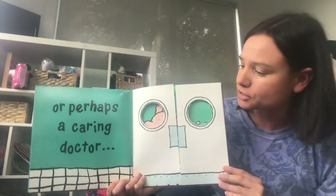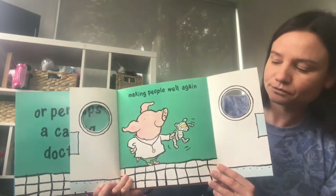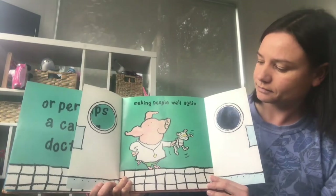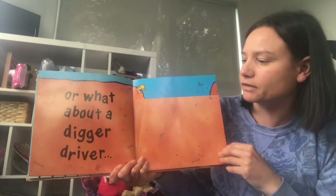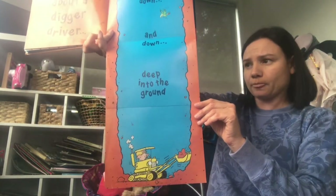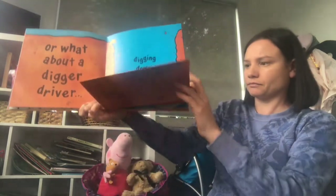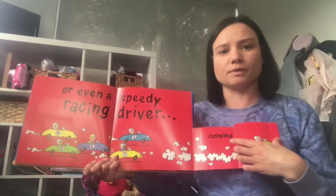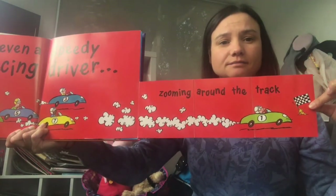Or I could be a brave pilot, looping the loop, high above the clouds. Or perhaps a caring doctor — shall we take a peek — making people well again. He's wearing his stethoscope and poor teddy is covered in bandages. Or what about a digger driver, digging down, down, down, deep into the ground. Wow, that is a humongous hole. He's stuck.